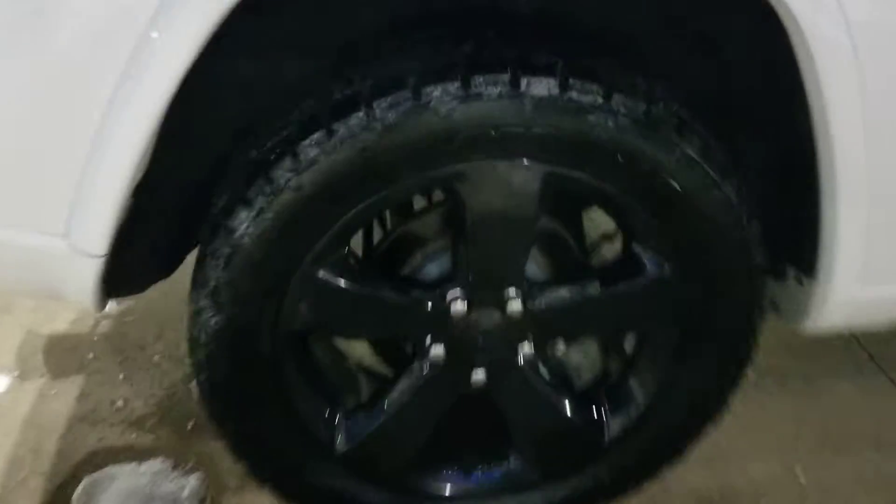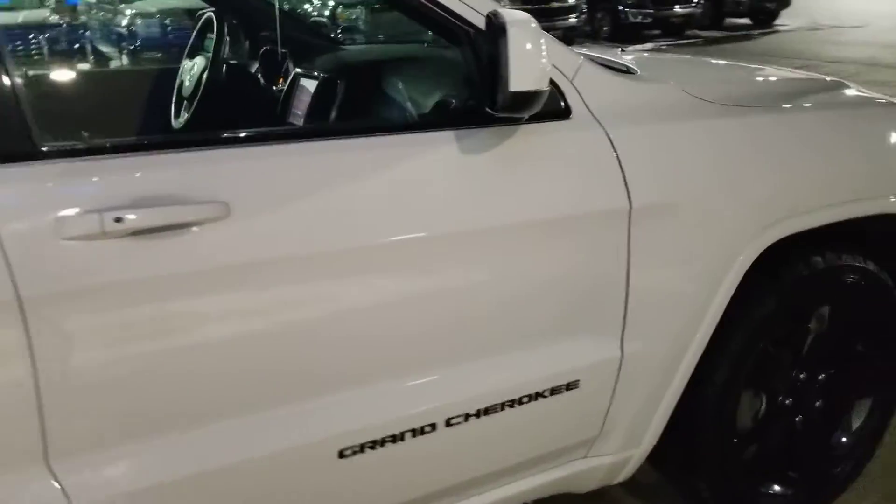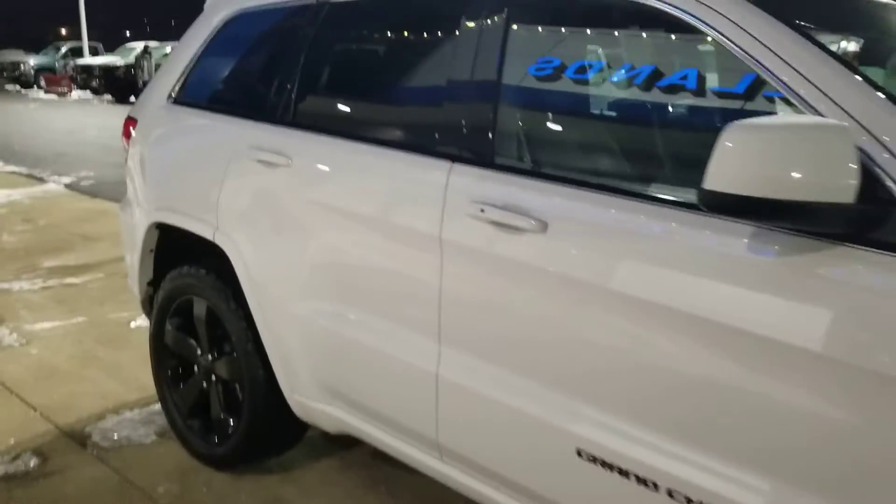Passenger side rear tire — again, no road rash. Going down the passenger side, no dent dings or scratches.